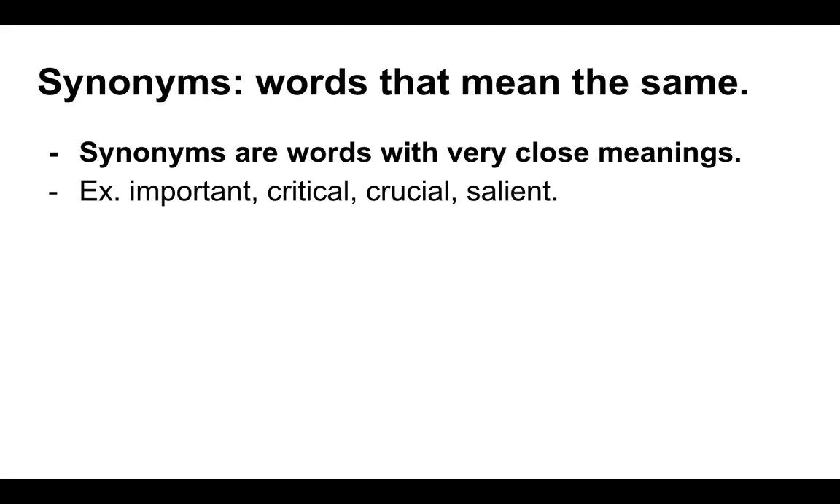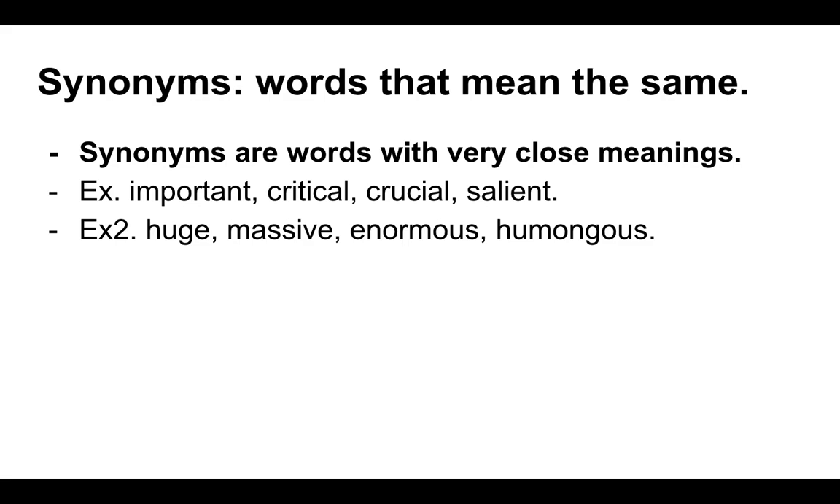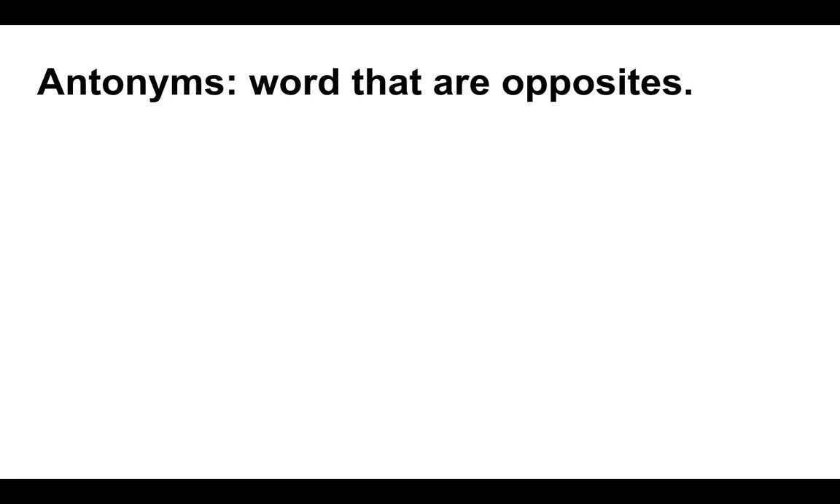Let's check out some examples. We have this group of four words that can all be used to mean the same thing: important, critical, crucial, and salient. When you are writing sentences, if you find yourself using the word 'important' again and again, you can substitute in some of these synonyms. If your writing is getting repetitive, I might give you the tip: build up your synonym bank. Next grouping: huge, massive, enormous, humongous — they all mean something really big. Third example: clever, smart, sharp, and bright.